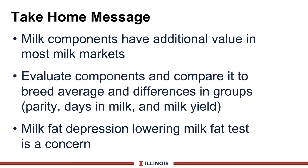To summarize this module: number one, milk components have additional value in most milk markets and represent another way to increase your milk check. Number two, evaluate each component, compare it to breed averages, and look at differences within groups such as days in milk, parity or lactation number, and milk yield. Finally, milk fat depression will lower milk fat tests and is a concern not only for costs but also for the health of the cow. Thanks, have a great day.